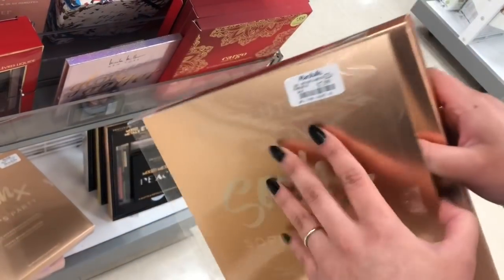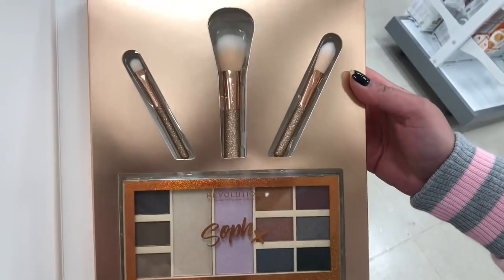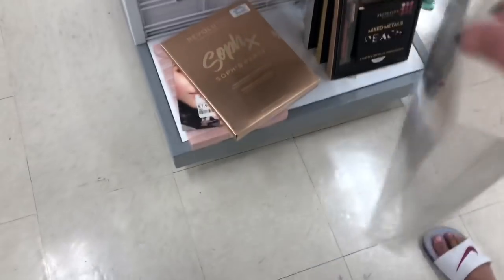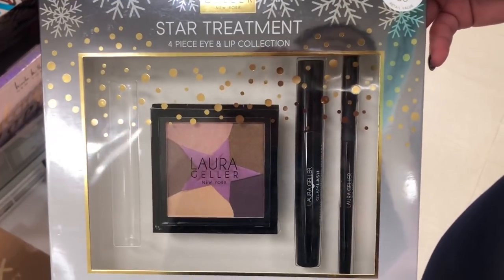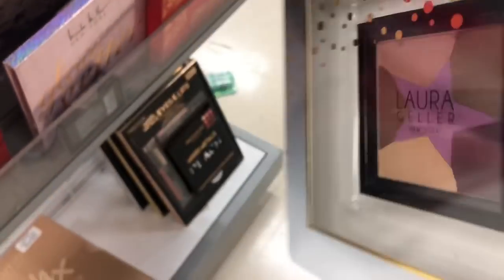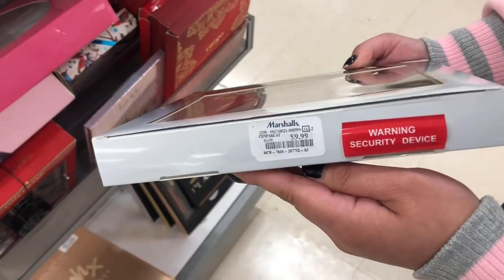I didn't even know that this existed — it's $7.99. It's the Sophie X collaboration with Makeup Revolution. The brushes are more of a travel size and the eyeshadows are actually really cute. And you have the Laura Geller limited edition set from around Christmas time, but one of them is missing — only God knows where it's at. It is $9.99.